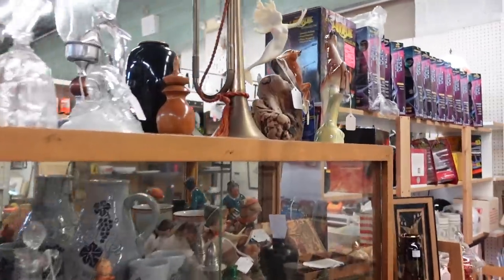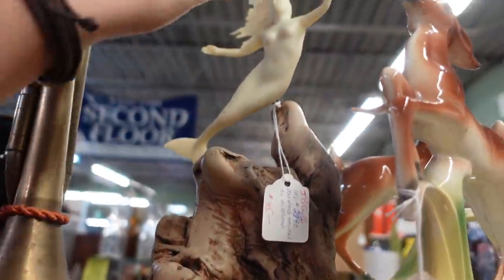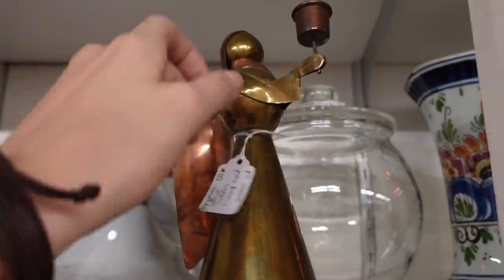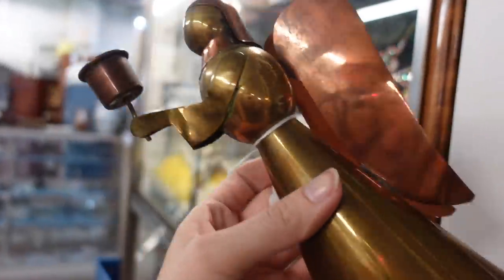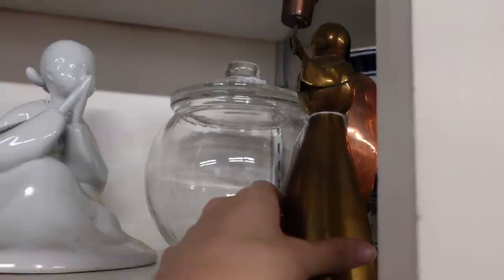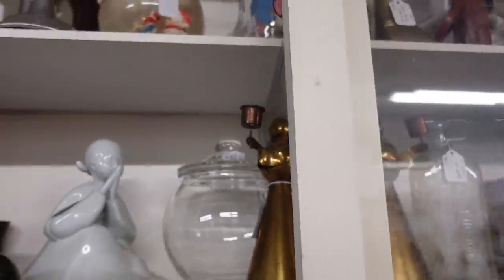Oh my, look at this — it's a John Perry mermaid! And a pair of brass copper angel candlestick holders. We sold one of these recently — I don't think it was paid for, so I don't remember if I relisted it or not, but we actually sold one of those recently.